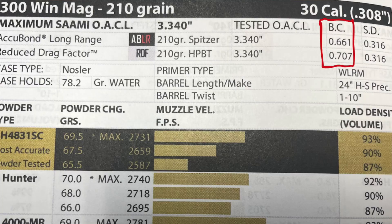So to begin with, what is a bullet's ballistic coefficient? In your reloading manuals, it's represented by a three-digit number starting with a decimal. All that is, is an indicator of how well that bullet is going to travel through the air.